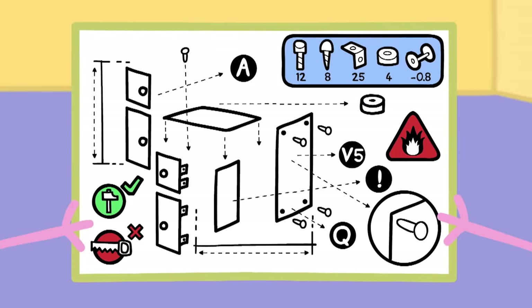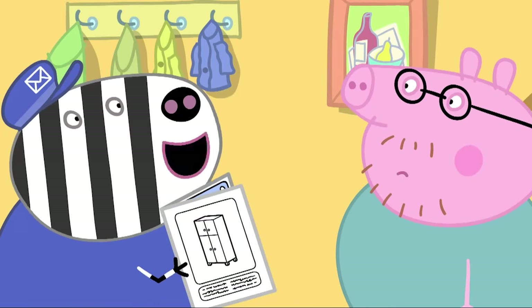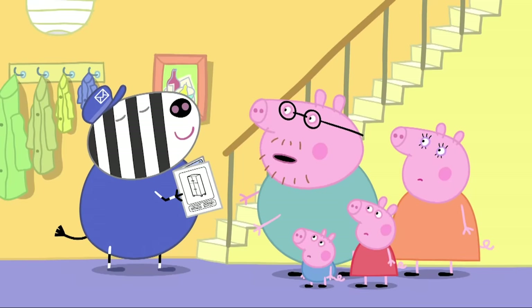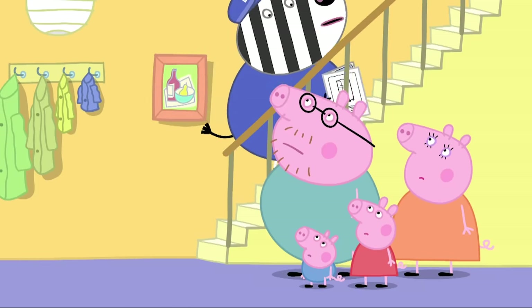The instructions look very complicated. It's no good, it's nonsense. Leave it to me, Daddy Pig. I quite enjoy putting these things together. Really? Can we help in any way? You can put the kettle on. I'll have a nice cup of tea with six sugars, please.